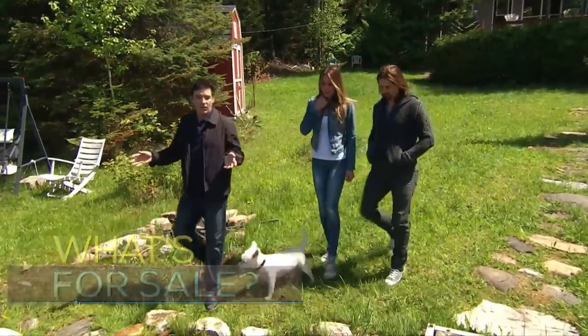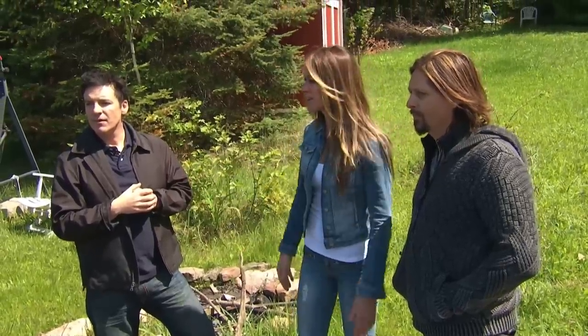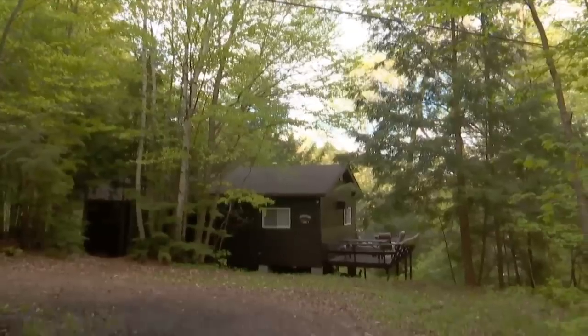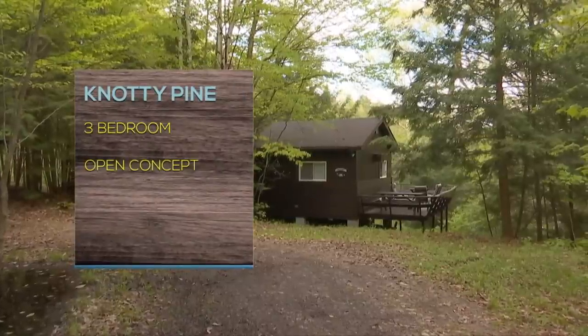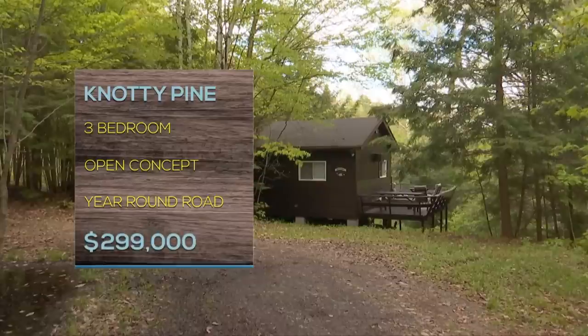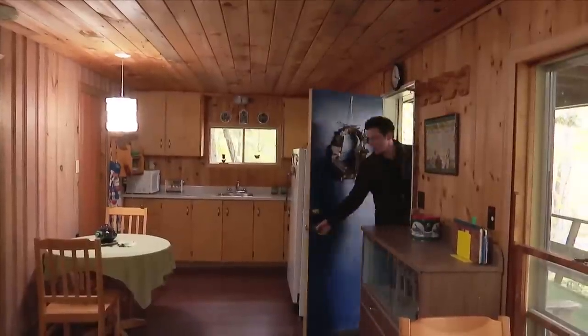Keith and Michelle love a fixer-upper, and it's a good thing too because the only places in their price range need a lot of TLC. They loved the large bedrooms and endless surprises at Sunset Cabin, but the waterfront wasn't the big open view they were hoping for. So the next stop is a property on a slightly larger lake — Naughty Pine, a three-bedroom bungalow with open concept living on a year-round road, asking $299,000.